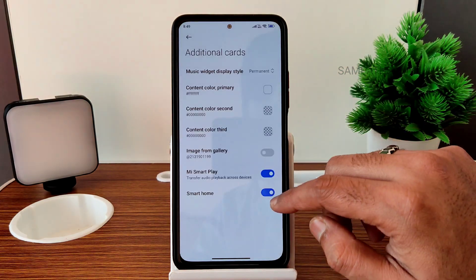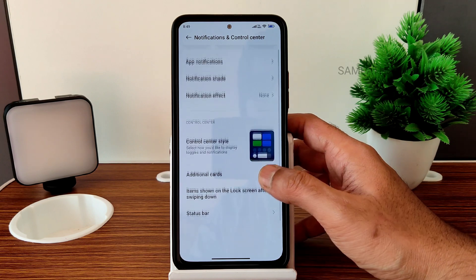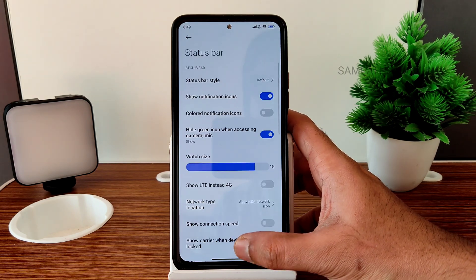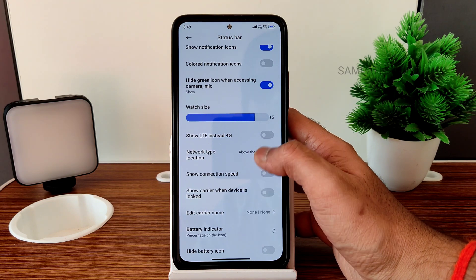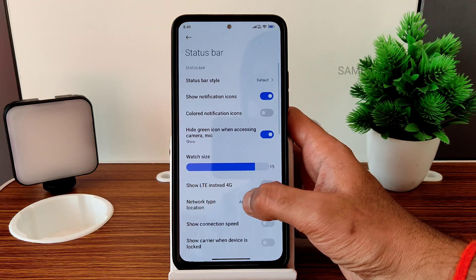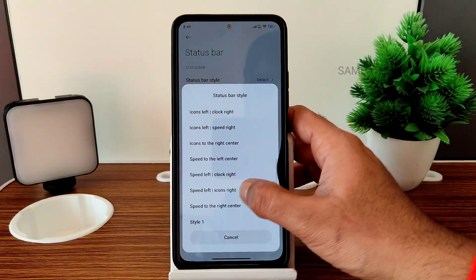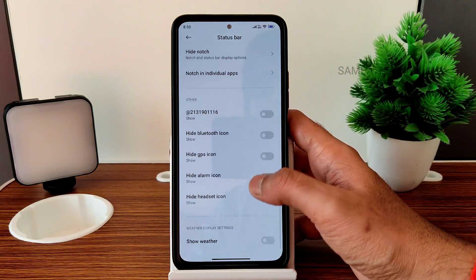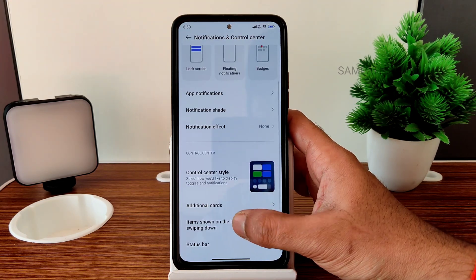In the status bar, you can show LTE instead of 4G, choose network type, use colored notification icons, and customize the status bar style. You can also enable or disable the weather display from here — those things are still present.